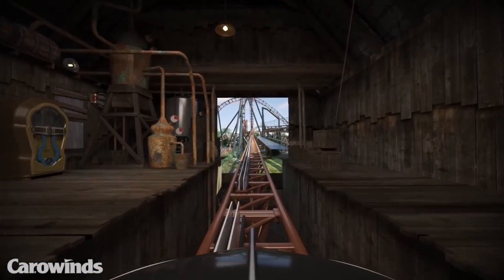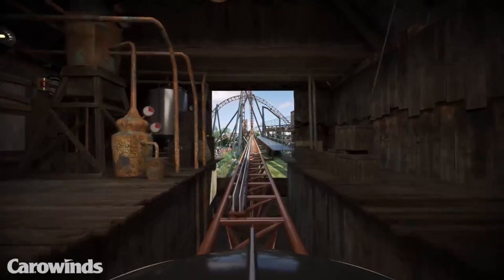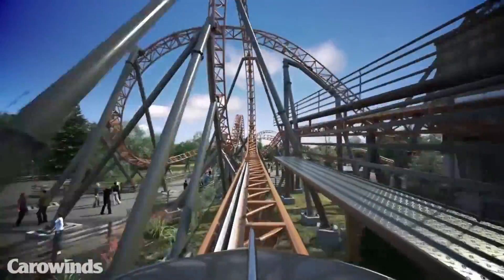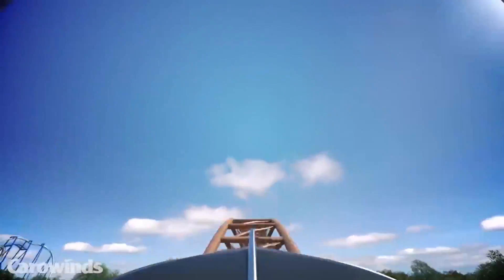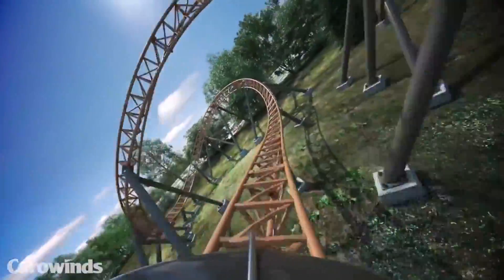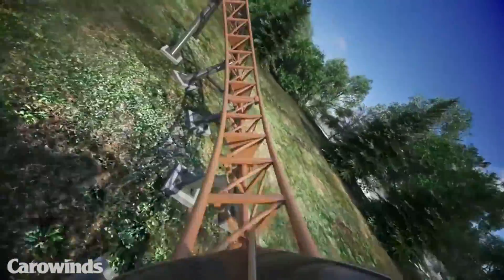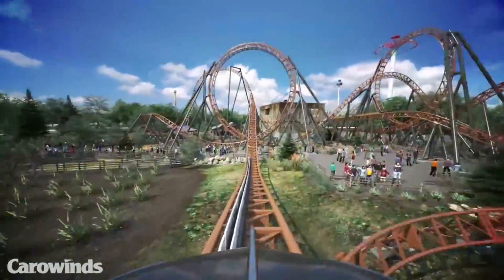Copperhead Strike is one of the top three most anticipated coasters to open in 2019. In an older video, I predicted Carowinds to get an Intamin blitz coaster — this one by MacRides is pretty similar, and I'm really looking forward to giving it a try. Copperhead Strike will no doubt be a contender for best new ride in 2019.